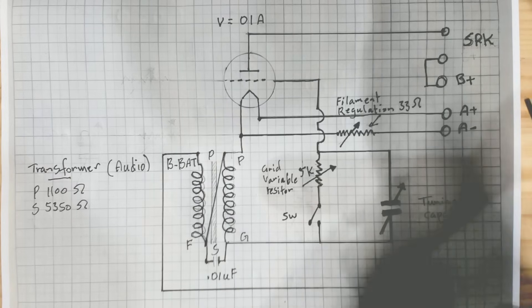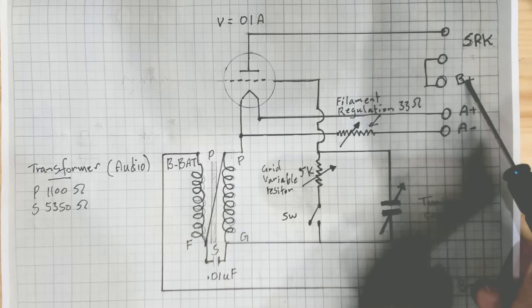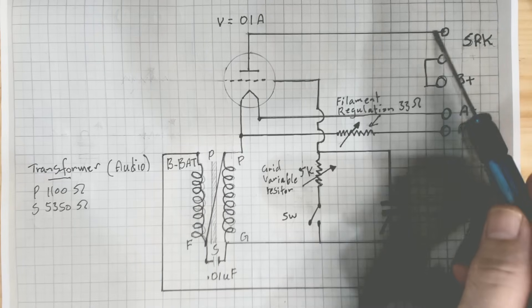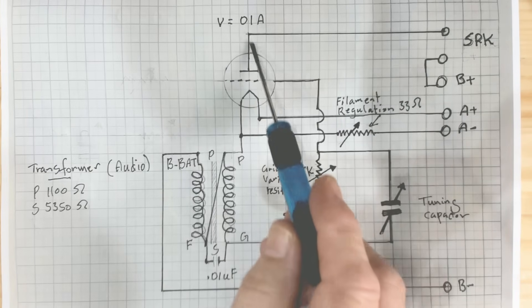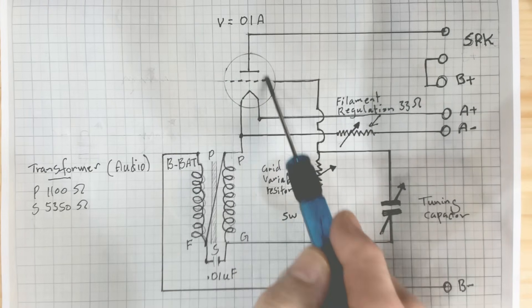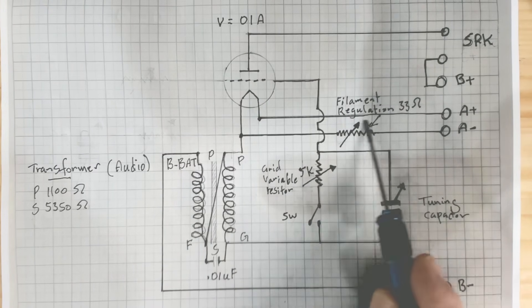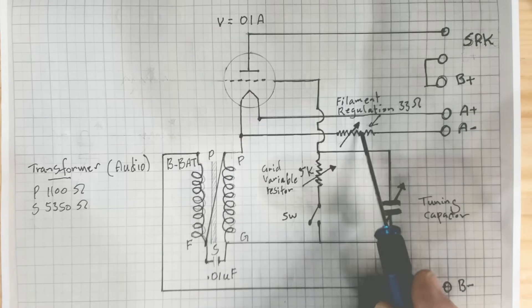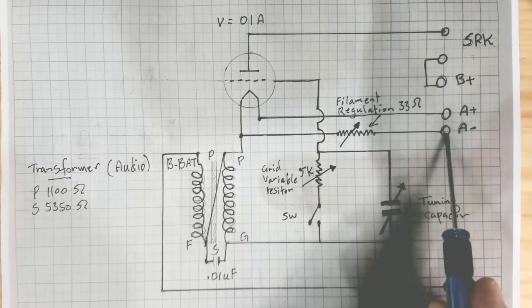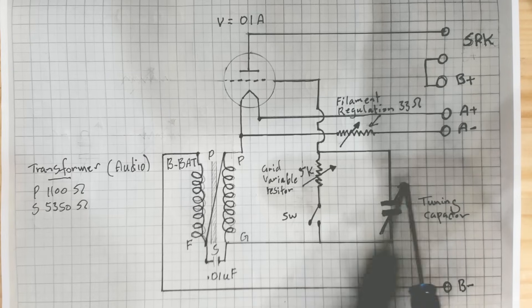I'm not going to spend too much time on the circuit - if you want to have a look, just pause it. There's B+ going in, there's that speaker connector there onto the plate of the 01A valve or tube. The A+ is for the filament - it goes through the filament, then through a variable resistor or potentiometer, and back to A-. Here's the tuning capacitor.